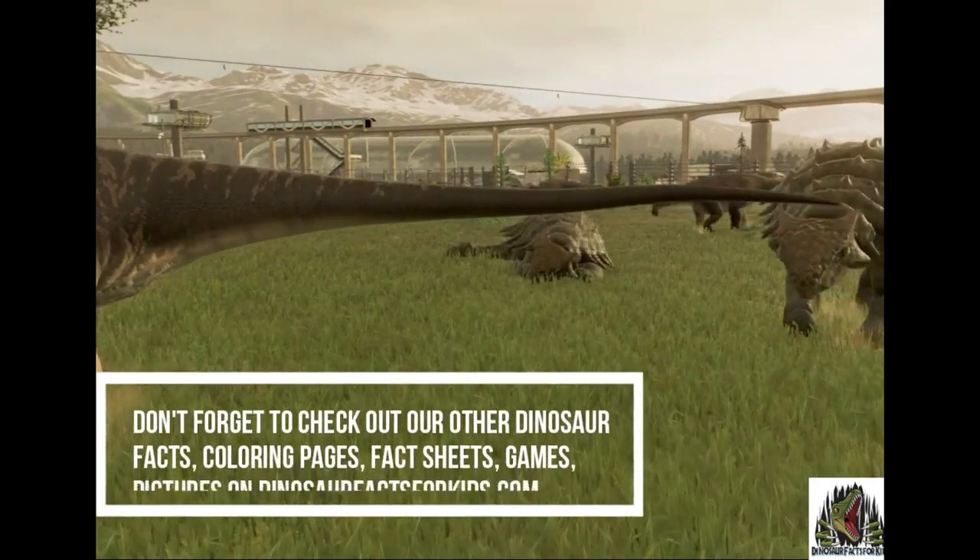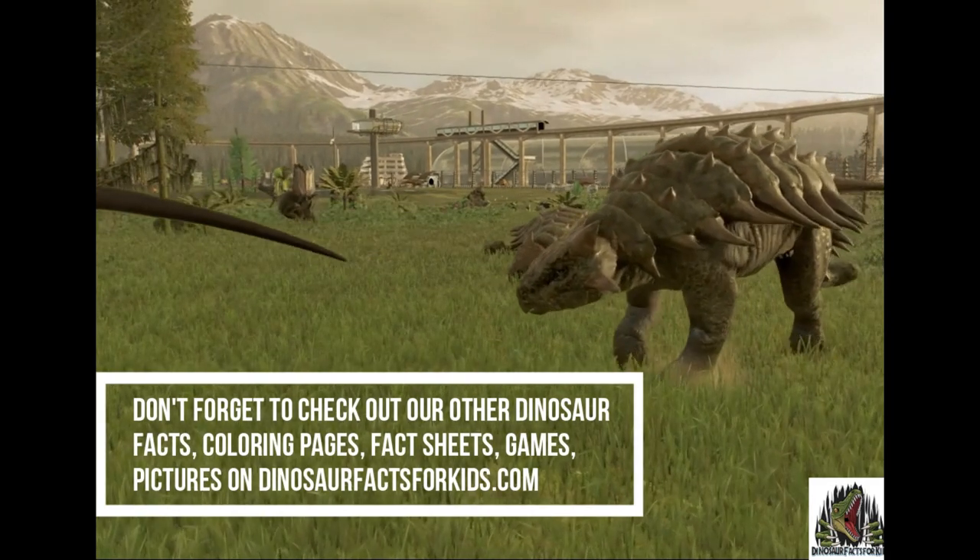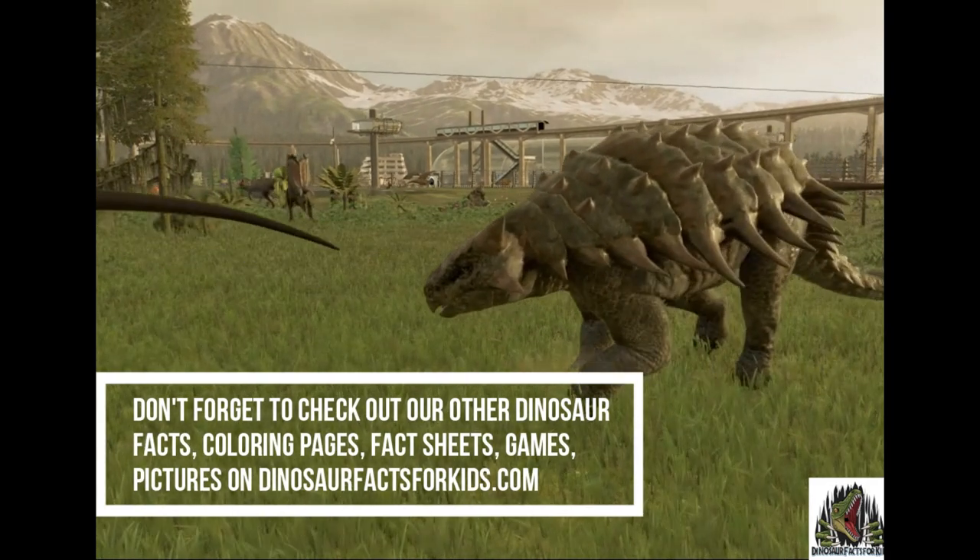Don't forget to check out all the other dinosaur information we have on the website, DinosaurFactsForKids.com. Like and subscribe if you want more.